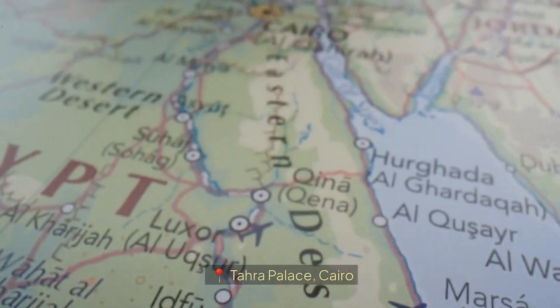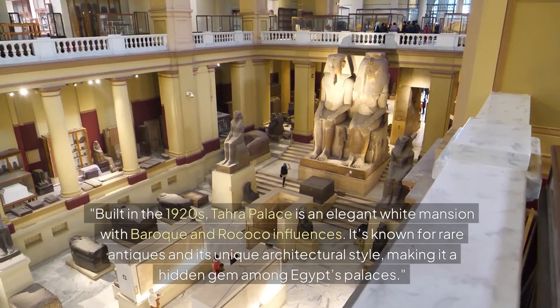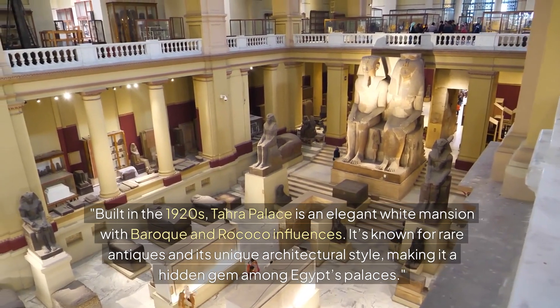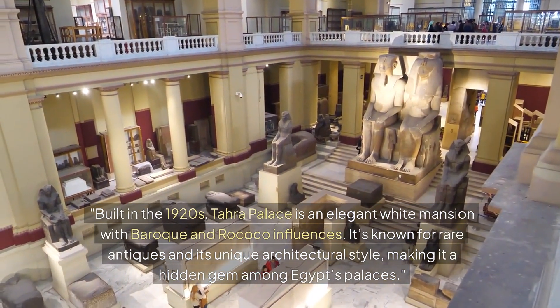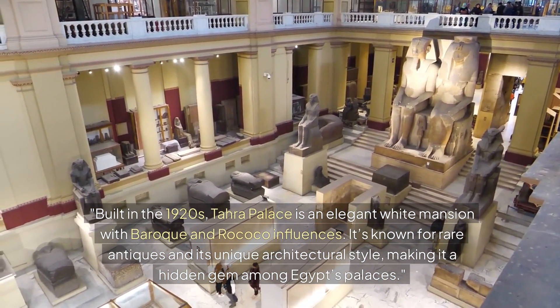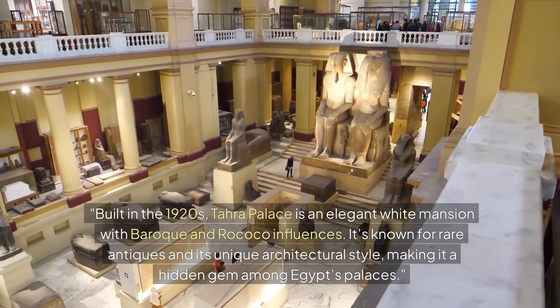Section 9: Tahra Palace, Cairo. Built in the 1920s, Tahra Palace is an elegant white mansion with Baroque and Rococo influences. It's known for rare antiques and its unique architectural style, making it a hidden gem among Egypt's palaces.